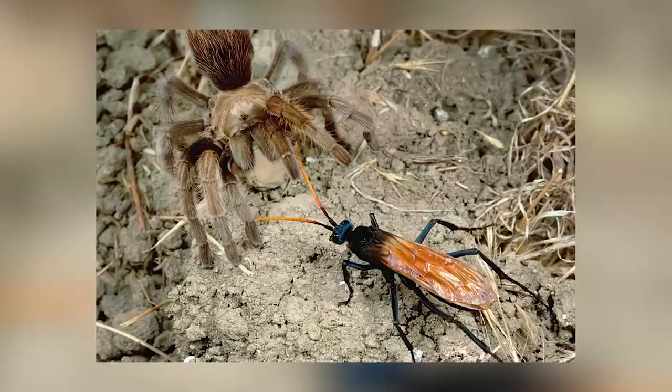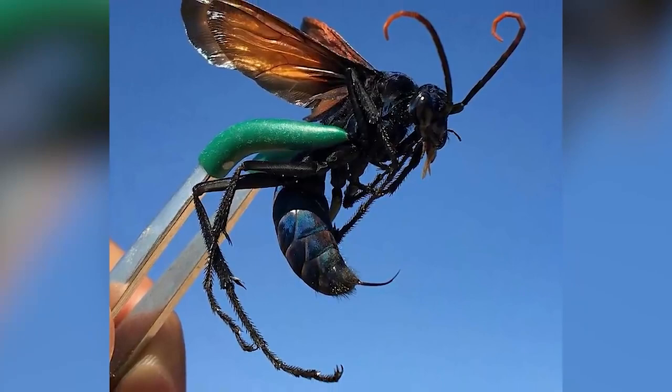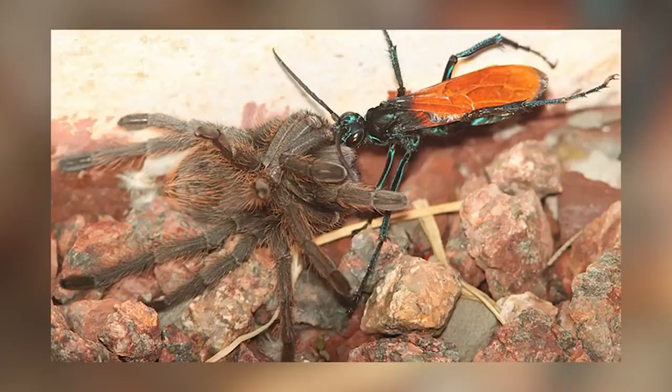At number 5 on this list we have the dreaded Tarantula Hawk — and these are not tarantulas or hawks, they're huge wasps. Whoever is naming these things needs to do a little better. They eat tarantulas. These wasps have hooks on their legs which help them latch onto their prey, which they then sting with one of the most painful stingers known to man and tarantula alike. Apparently though they're usually pretty calm towards humans unless provoked.